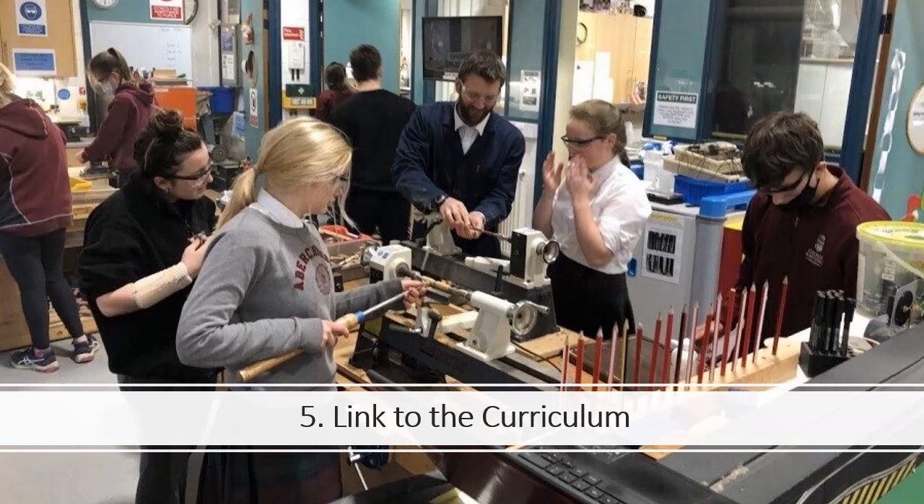Step 5 is Link to the Curriculum. You will learn a lot by taking part in EcoSchools. Keep a note of what you are learning as you go and how this links to different subjects.